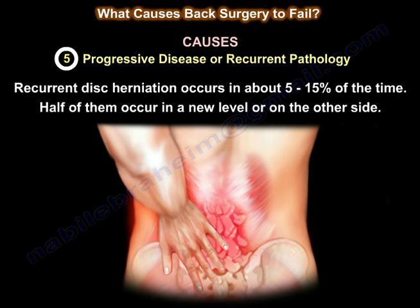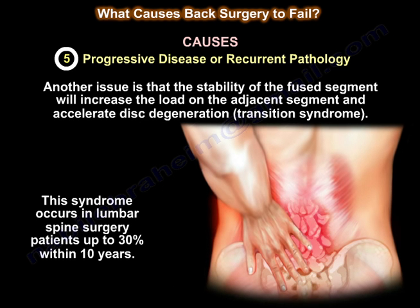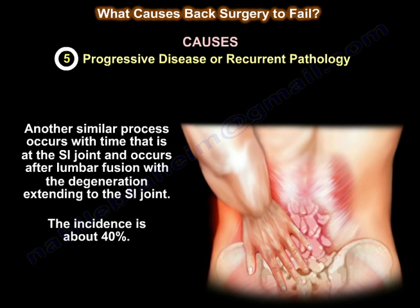Recurrent disc herniation occurs in about 5 to 15% of cases; half of them occur at a new level or on the other side. The stability of a fused segment increases the load on the adjacent segment and accelerates disc degeneration — that is transition syndrome, which occurs in lumbar spine surgery patients in up to 30% within 10 years. A similar process occurs at the sacroiliac joint after lumbar fusion, with an incidence of about 40%.